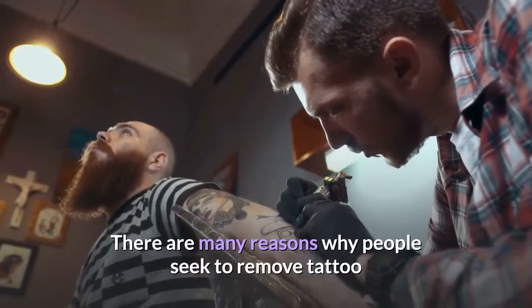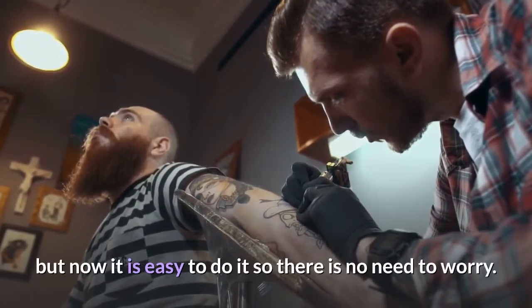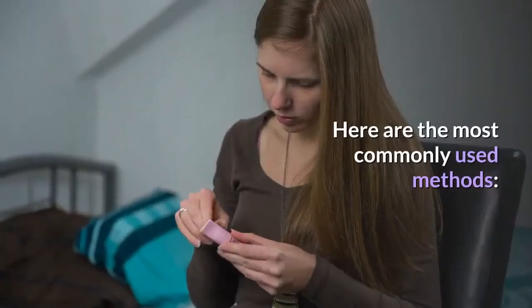There are many reasons why people seek to remove a tattoo, but now it is easy to do it so there is no need to worry. Here are the most commonly used methods.